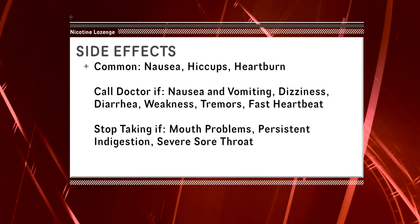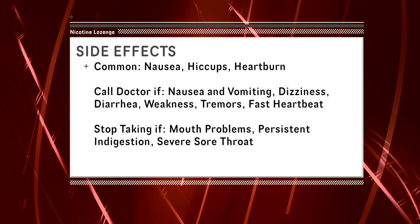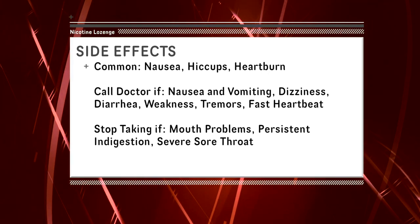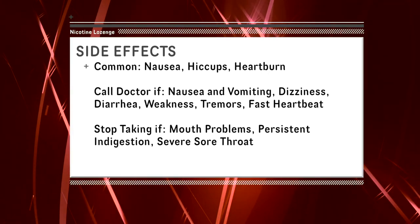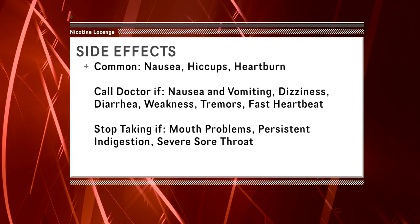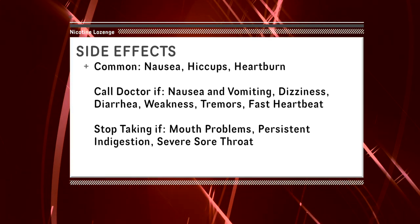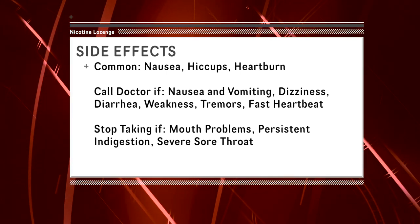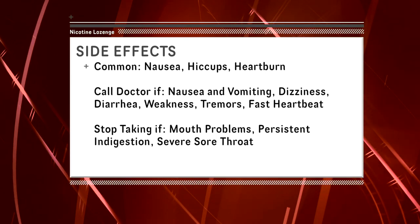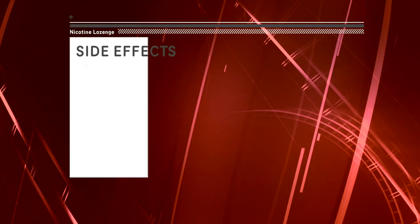Stop taking this and talk to your doctor or pharmacist immediately if you experience symptoms like nausea, vomiting, dizziness, diarrhea, weakness, tremors, or a rapid heartbeat, as this could indicate signs of nicotine overdose. Also discontinue use and consult a healthcare provider if mouth problems, persistent indigestion, or severe sore throat occur, or if you feel the need to use the lozenges for longer than the 12-week dosing schedule.